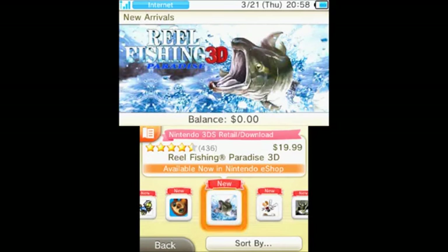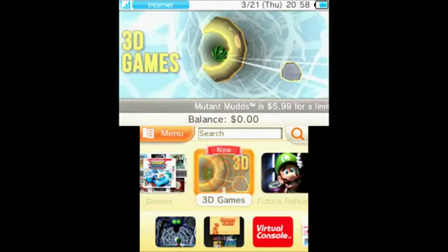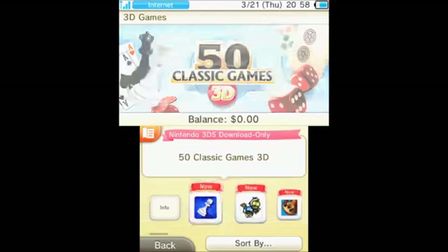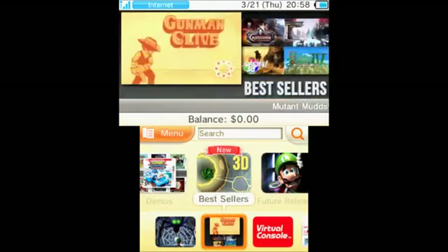There's also Real Fishing Paradise and a bunch of other things as we've seen before. And finally if we go into 3D games — again it's just got games which we've already seen. They're all 3D aren't they? It's a 3DS.